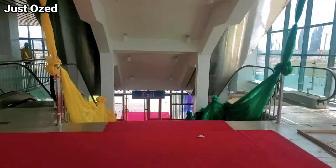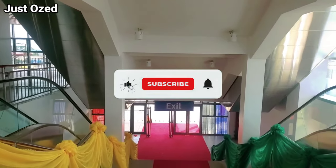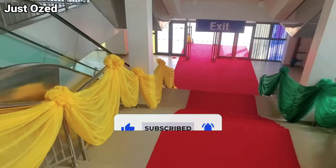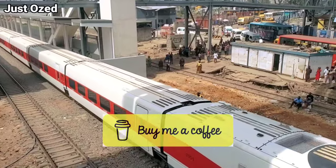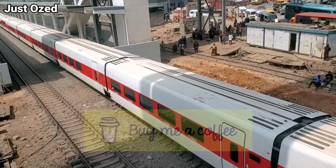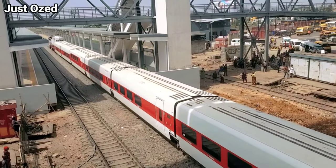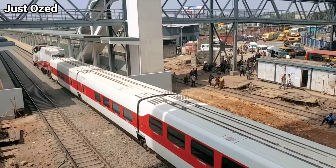In our next update, we will walk around the Ikeja train station to show you what it really looks like from the inside. To see that, please subscribe now. A greater Lagos is rising, obviously. You can support this channel by buying me a coffee using the details in the video description — it will be highly appreciated and well invested. Thank you so much. I remain OZ.